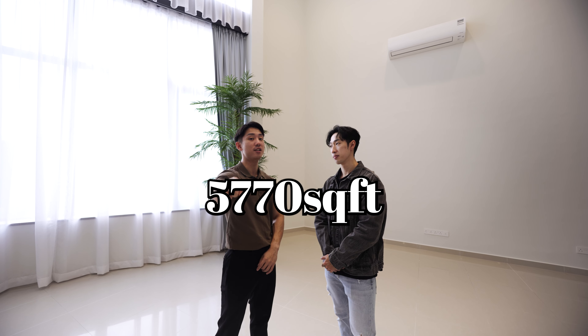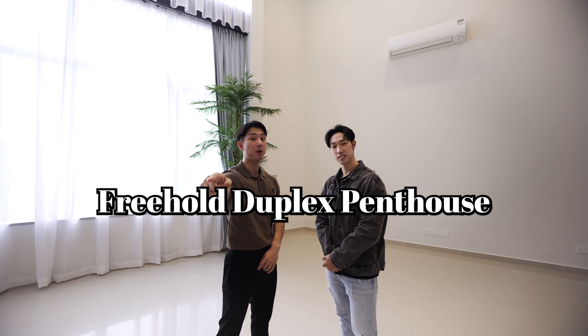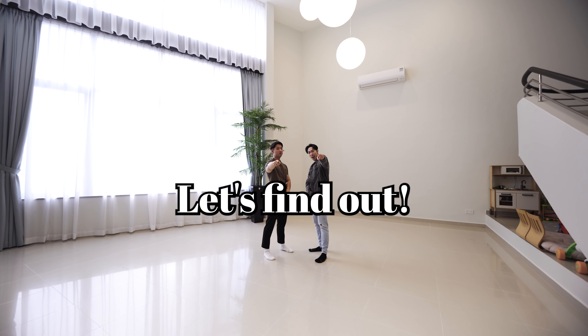How much does a 5,770 square feet 3-hole duplex penthouse in Orchard cost? Let's find out!